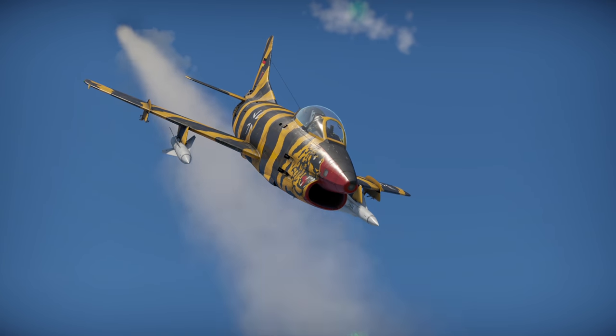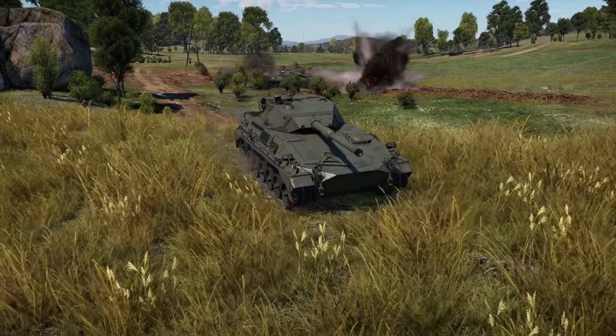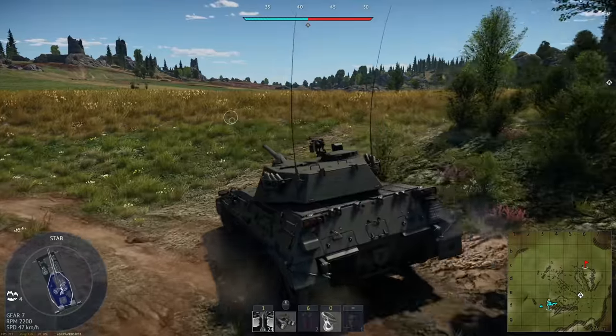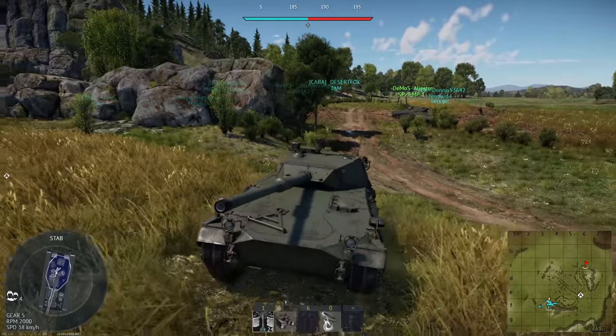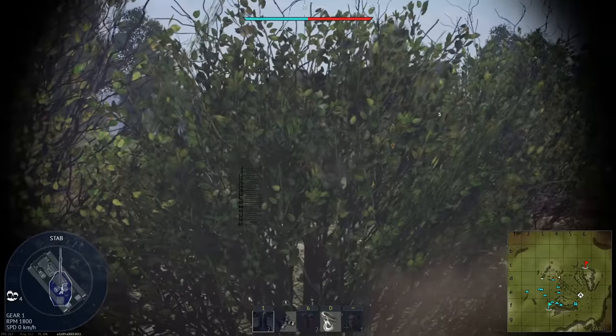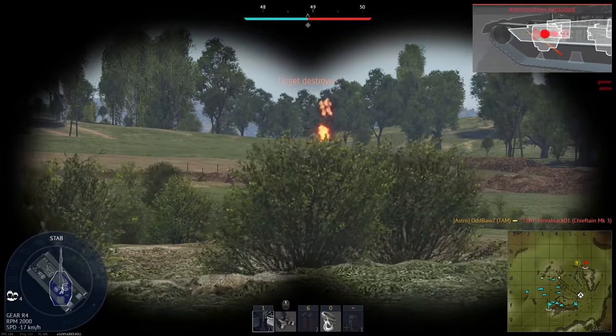This video is on the German G91 R4 in War Thunder, featuring the TAM Light Tank. Good map, but full uptier. I kind of feel an intro coming on though. That's one.